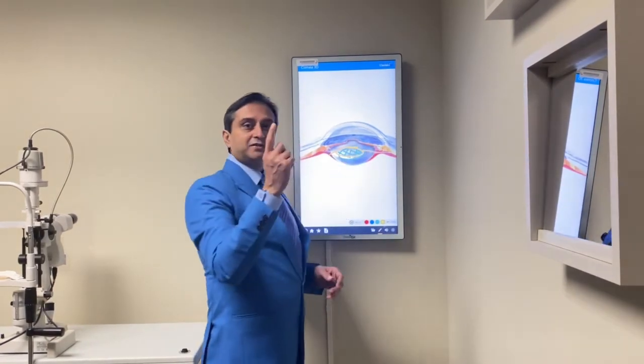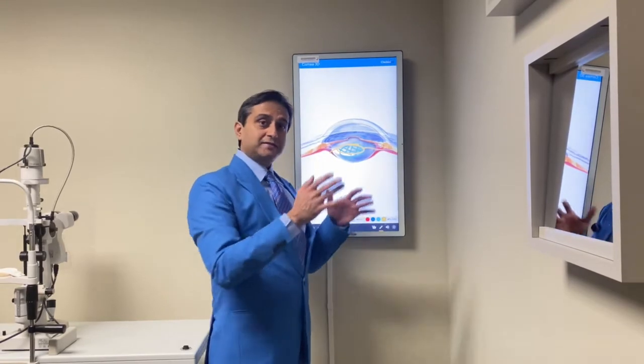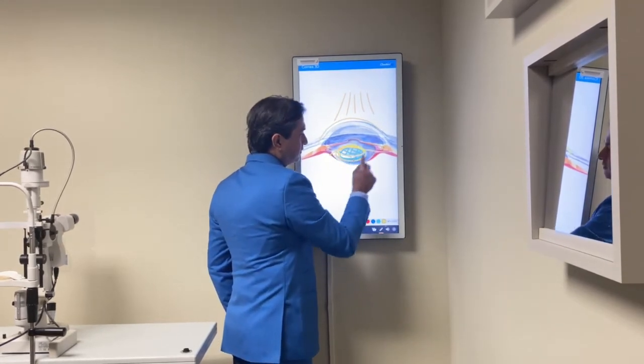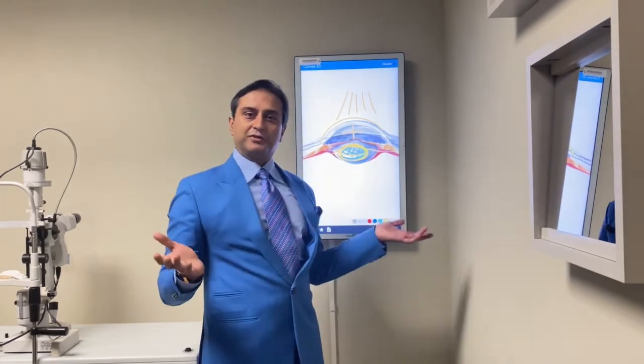So you can correct all of that through one surgery. Depending on your age and the situation of your lens and cornea, you can have laser plastic, which is a few minutes of laser on your cornea. You can have lensoplasty, which is working on your lens, or even a combination of these two surgeries for extreme situations.